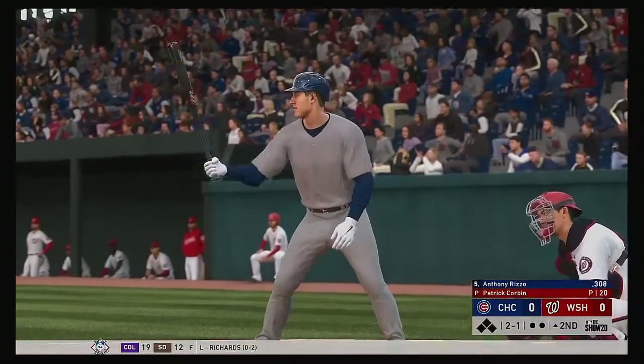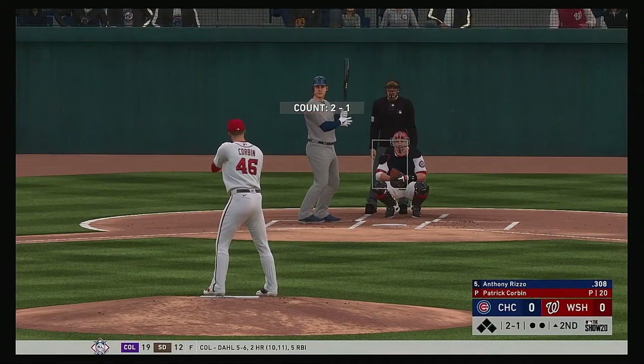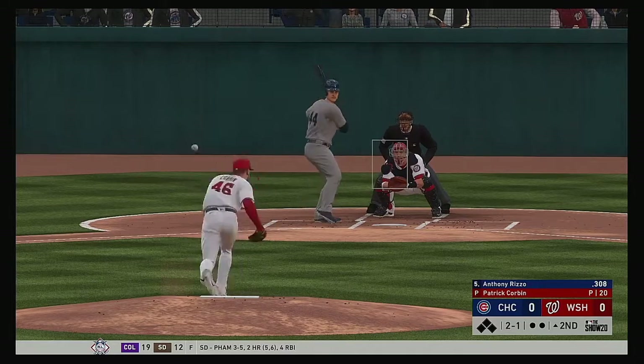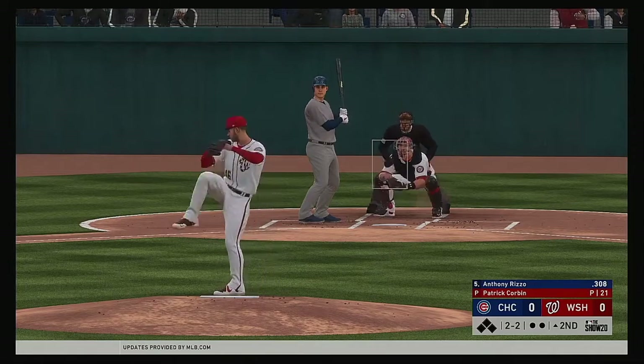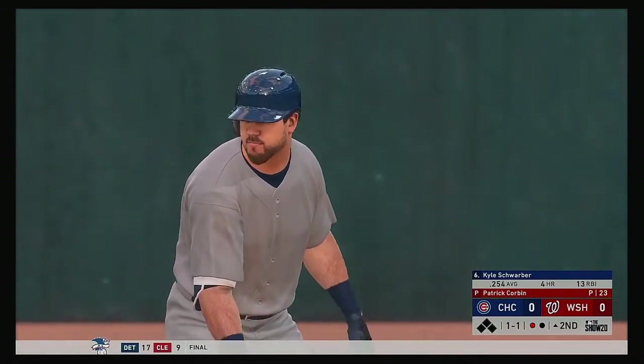And that'll bring Anthony Rizzo to the plate. His career batting line with Patrick Corbin — pretty average results, four for 15. He's taken him deep once. And that pitch comes over to catch the corner, it's 2-2 now. Swing and a miss on the slider, and that's out number one.